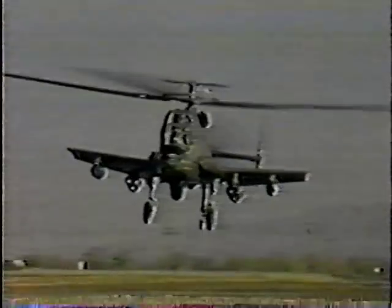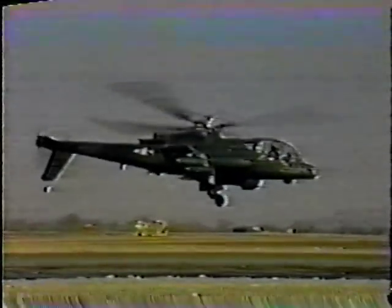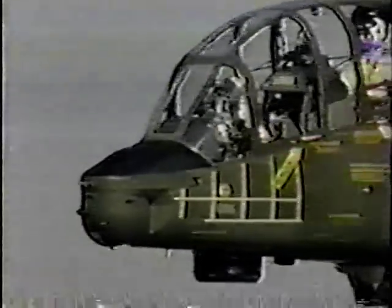Rigid rotor, compounded with short wings — the AH-56A Cheyenne. It's maneuverable, fast, and deadly. Built to survive in the battlefield.